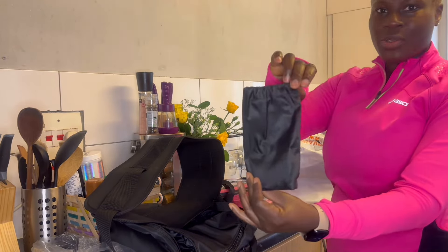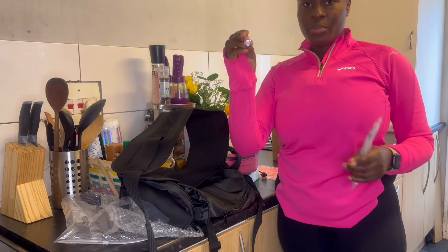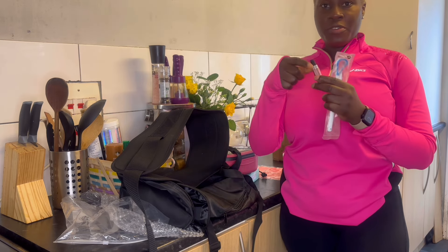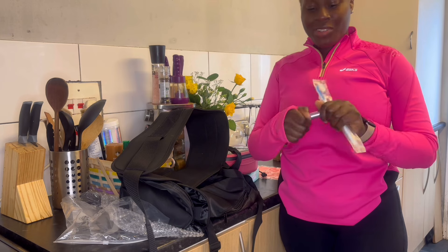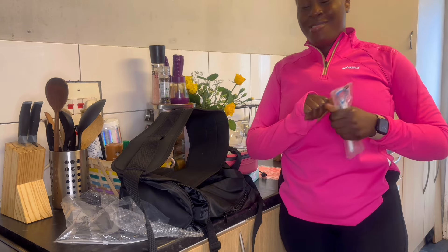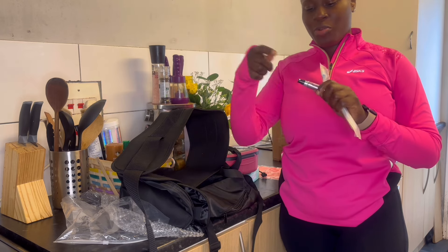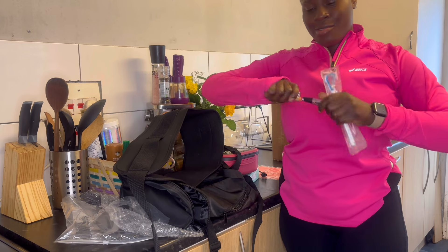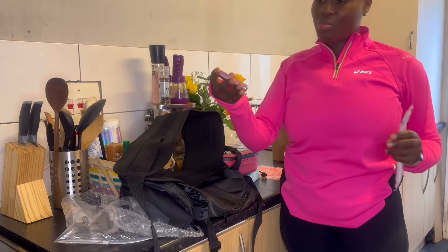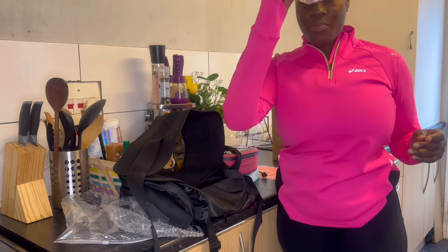I ordered this mini perfume bottle — it's empty so you can mix your perfume inside and take it out. My plan is, when I go to somebody's house I'll pour my room perfume inside. I'll figure out how to fill it. Then I got this tongue scraper.